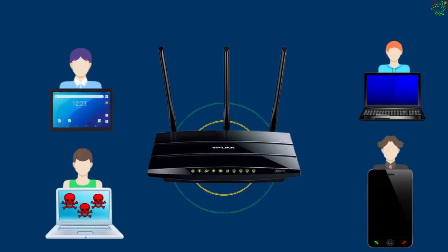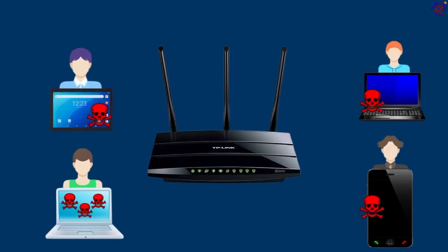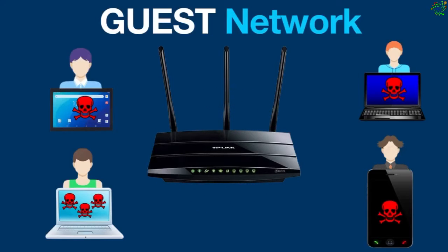Many types of malware are able to spread themselves over a local network, and if an infected device is connected to your Wi-Fi network, it will try to contaminate everything in its range. So in order to keep everything safe, a guest network can be set up — and that is the topic of today's video.